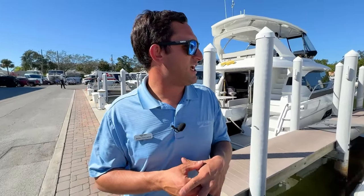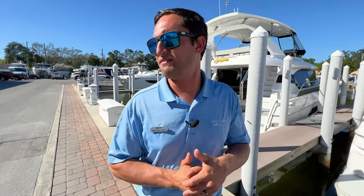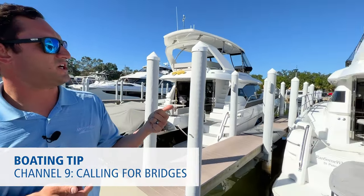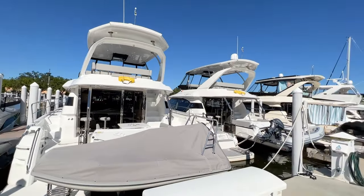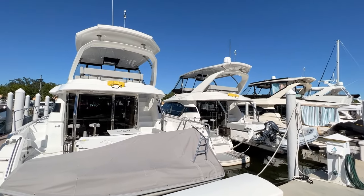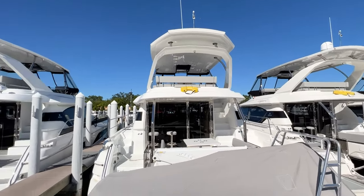The most underrated station, I think, is Channel 9. It's very important — it's where you call for your bridges. You can see the boats behind us here, these Aquila 44s. Some are a little higher than others because you might have antennas or TV capabilities popping up. Channel 9 is where you're going to call for your different bridges. How do you identify the bridge and call the bridge operator to be let through?